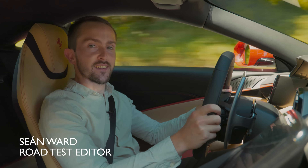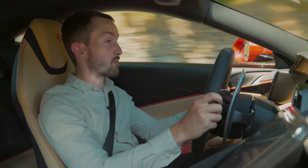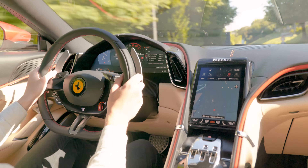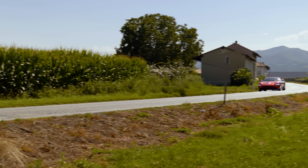This is the Ferrari Roma — a front-engine, rear-wheel-drive V8 that Ferrari hopes is just as enjoyable on normal, everyday journeys as it would be on a long drive through the countryside or on a tight, twisty back road.